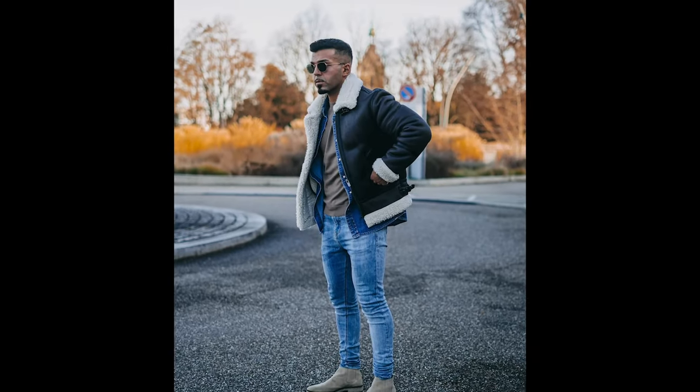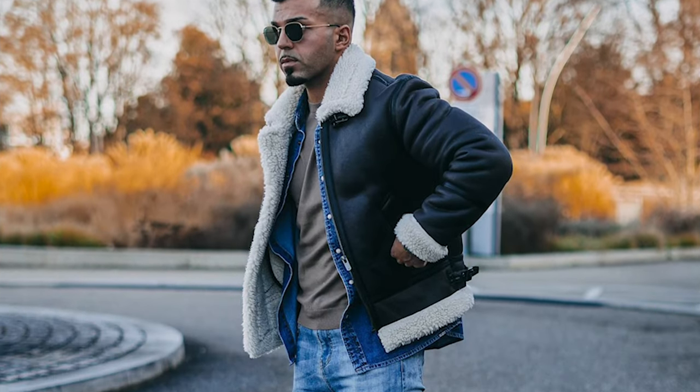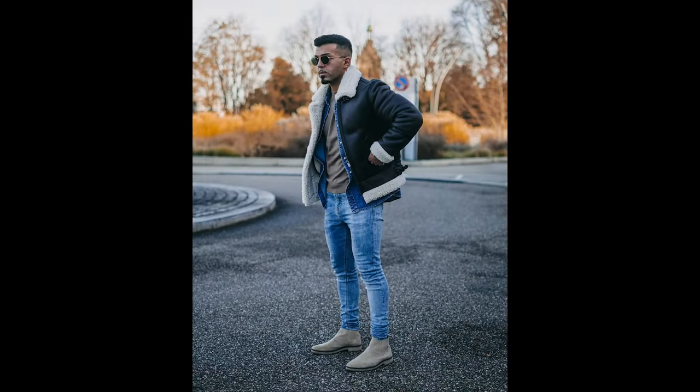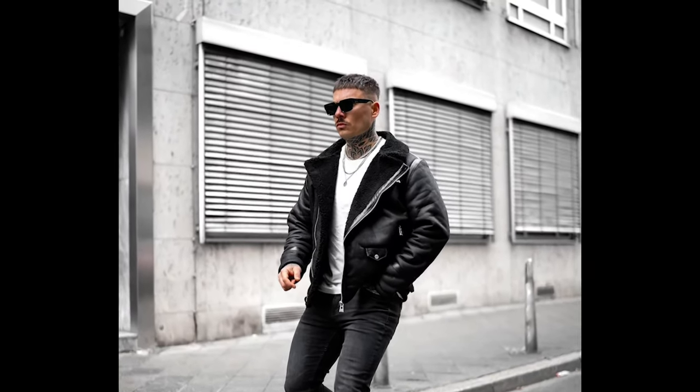Next you can try a tan t-shirt layered with a blue denim jacket and black jacket with blue jeans and tan chelsea boots. Next you can try a white t-shirt layered with a black jacket with black jeans and white sneakers.